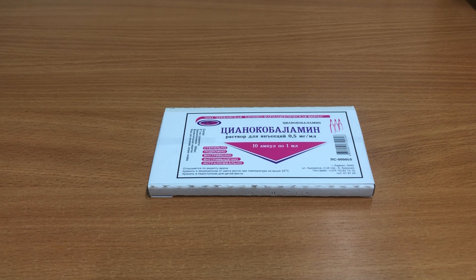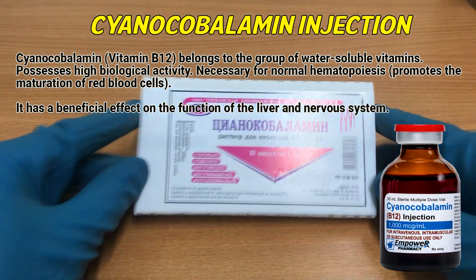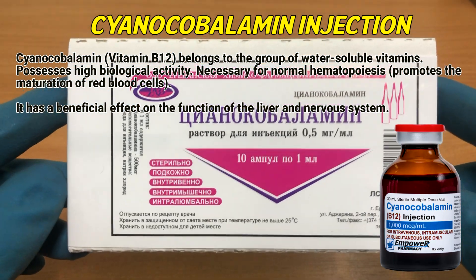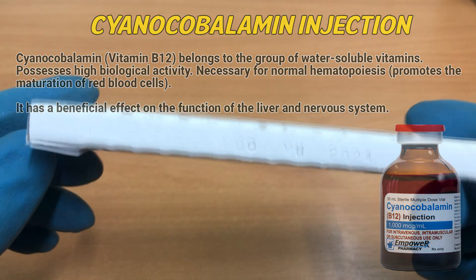Cyanocobalamin, vitamin B12, belongs to a group of water-soluble vitamins and possesses high biological activity. It is necessary for normal hematopoiesis and promotes the maturation of red blood cells. It has a beneficial effect on the function of the liver and nervous system.